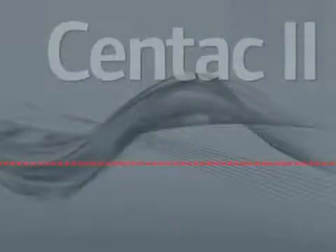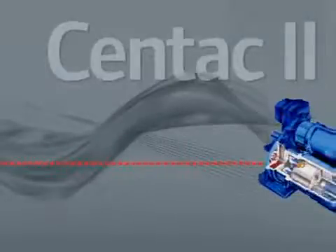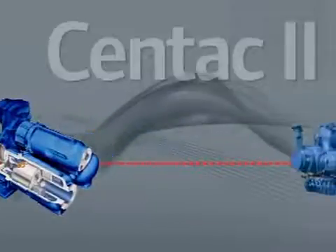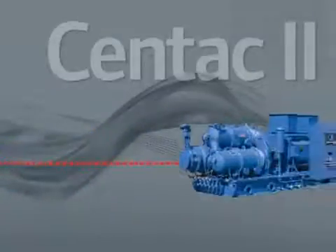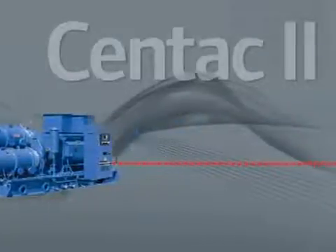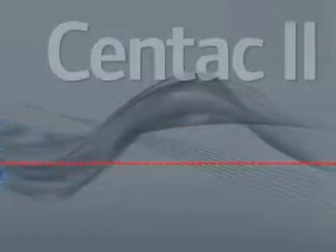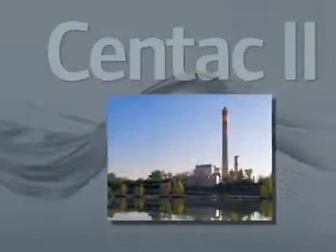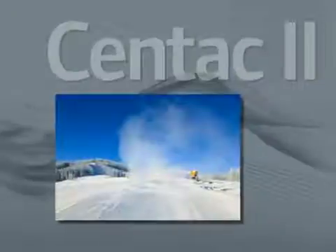CENTAC advancements continued through the 80s with a new three-stage design, optimized to provide higher efficiencies than the previous four-stage models. The market acceptance and operating track record of this unit was absolutely outstanding. The CENTAC II also became the compressor of choice for many emerging applications, such as high-pressure soot blowing and snowmaking.